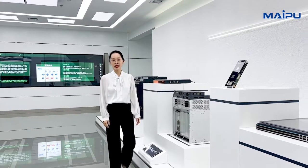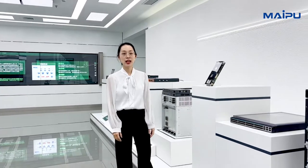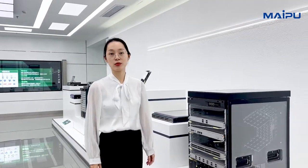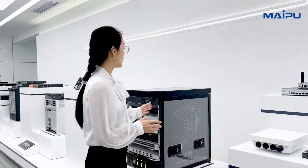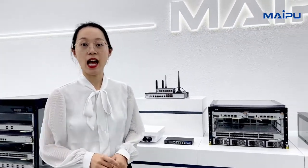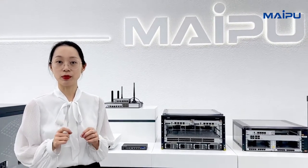Hello, I'm Amy, marketing manager of MyPool. Now I'm standing in MyPool showroom. All of these are MyPool products. You can find that most of them are very big. But today, I will introduce a very small product to you.